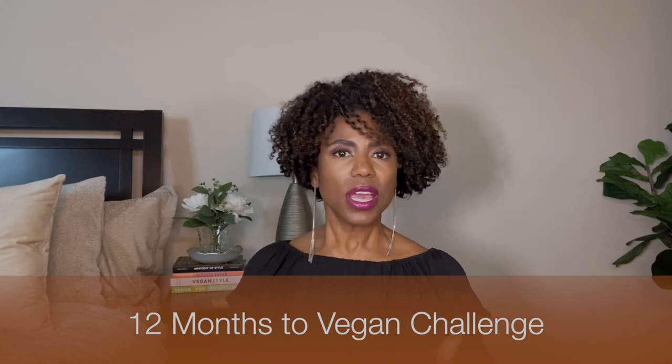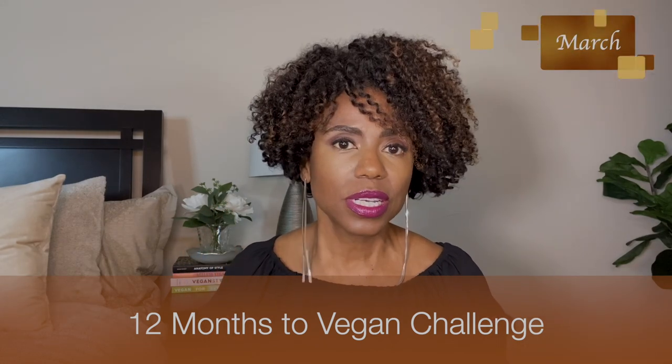Today's video is how you can get in on my 12 months to vegan challenge for the month of March. If you are new to this channel or new to the challenge, let me tell you a little bit about how it works.